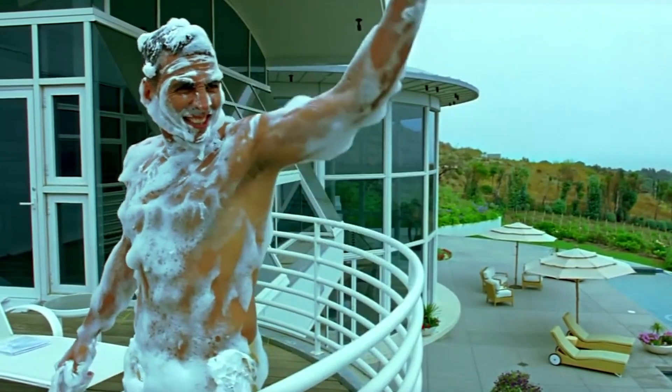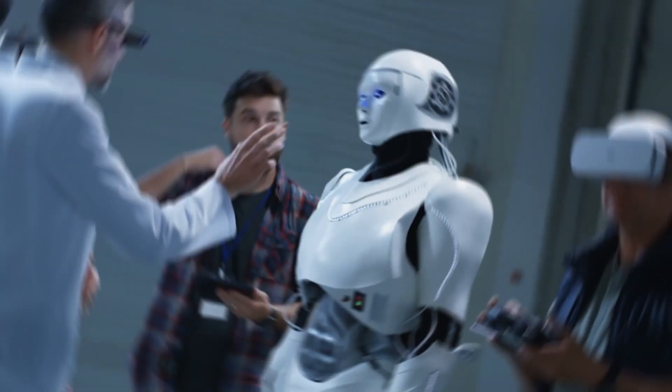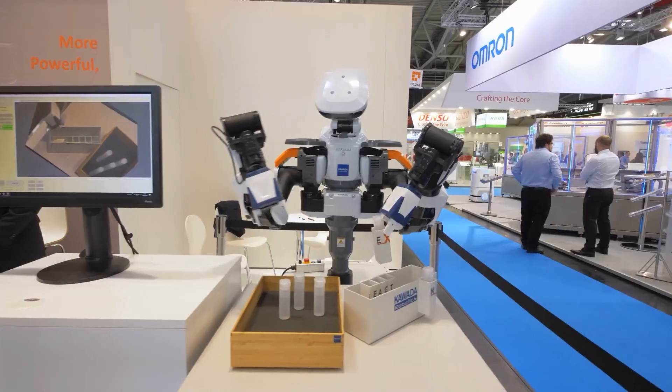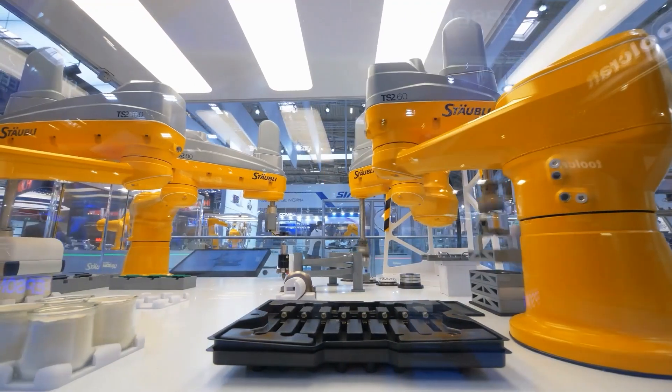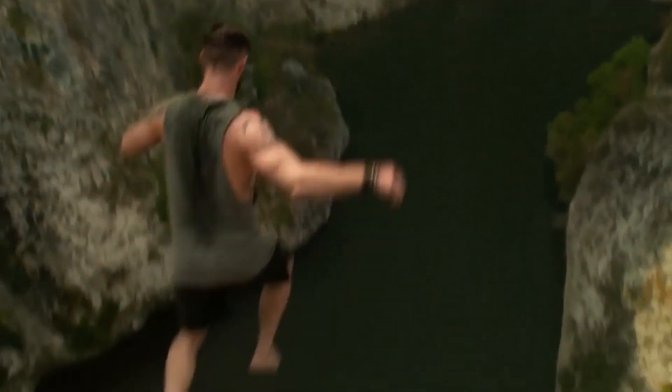Are you one of those people who can't wait to see what's new in robotics? Then you're in the right place. Today, we're going to take you on a wild ride and introduce you to some of the most mind-blowing new robotics out there. These machines are changing the game and revolutionizing the way we live and work. So, let's dive right into the video and witness the future.